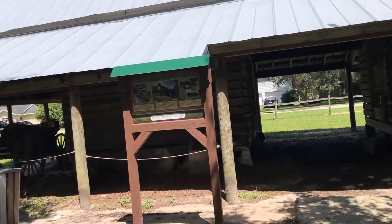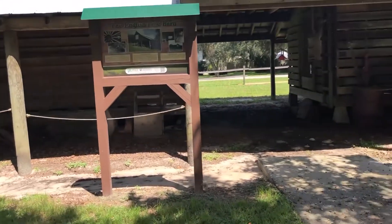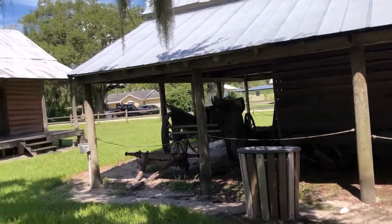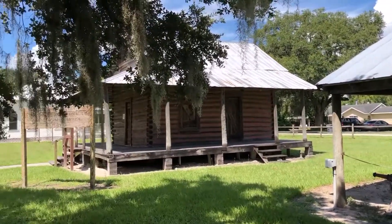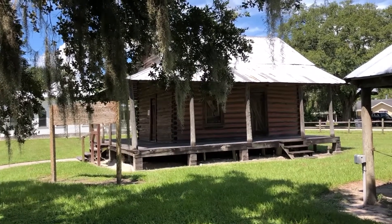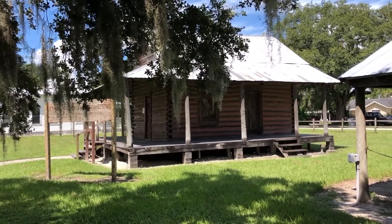What we're looking at here is the English pole barn, and that is the English's log cabin. We're stepping back to the 1880s.